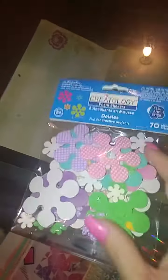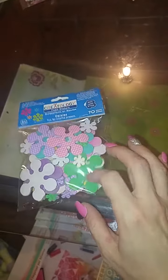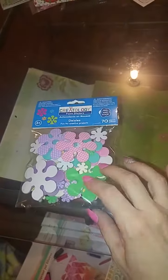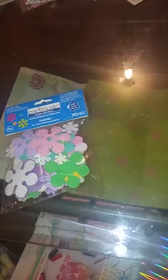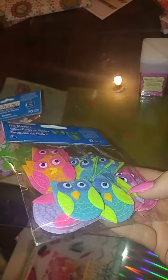And I got some of these stickers — like pocket letters or whatever. They're the puffy kind. And then I got the owls — these are stickers too. And these are the felt ones.